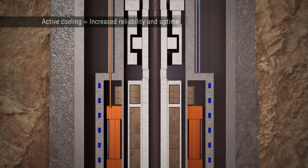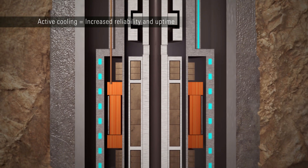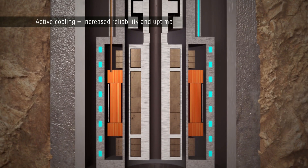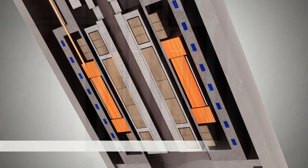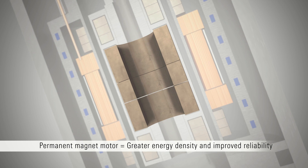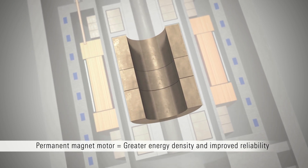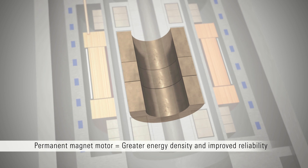For very hot downhole conditions, coolant can be circulated from the surface to the electrical housing to increase reliability and uptime. The permanent magnetic construction of the Upwing MDS motor provides greater energy density per length than any ESP motor on the market, with much greater reliability.